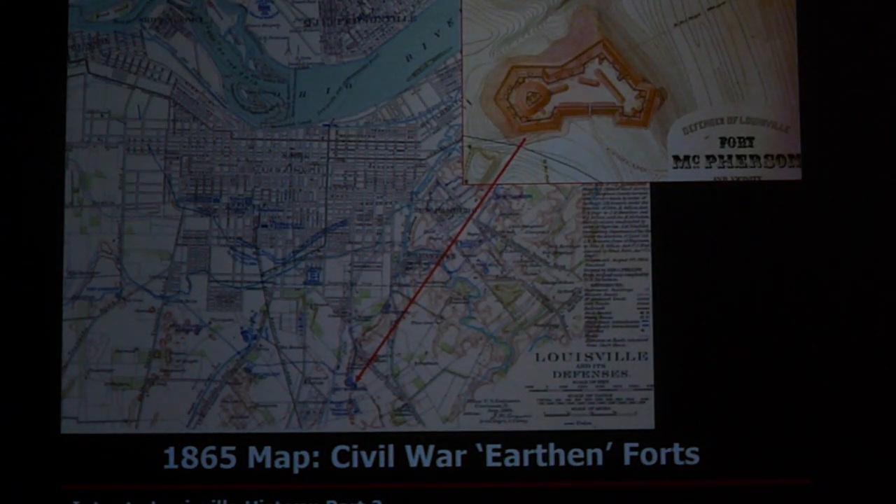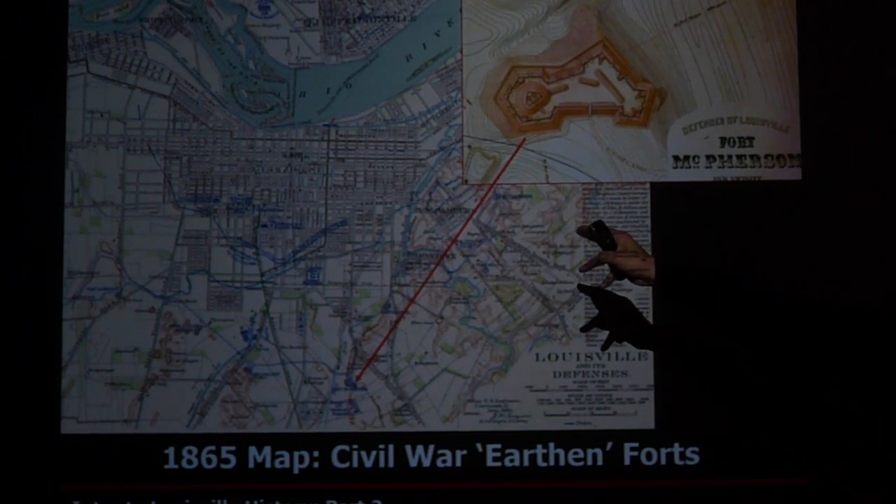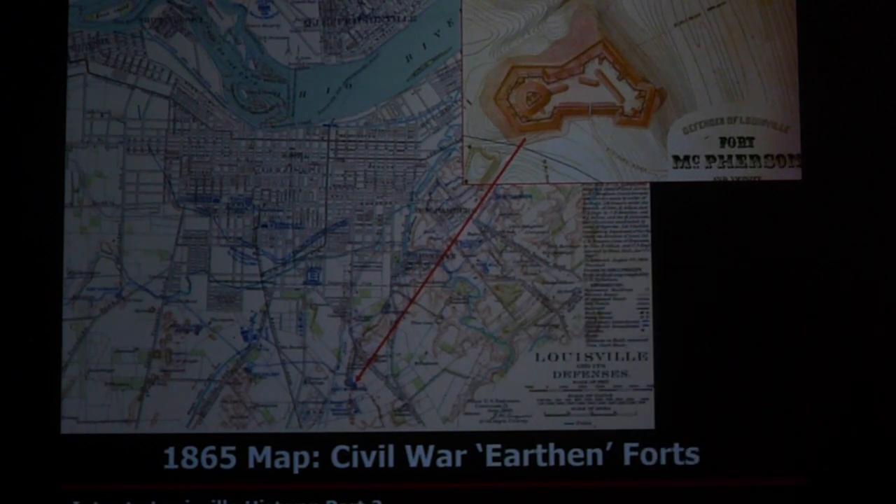Louisville was surrounded by earthen forts — not wood forts like you'd traditionally see, but they mounted up earth into huge mounds or berms. There were seven or eight of these earthen forts around the perimeter of the city to protect it. The Union troops were in downtown Louisville, and the Confederates never got to Louisville — as far as they got was Frankfurt — so they never really attacked these forts.